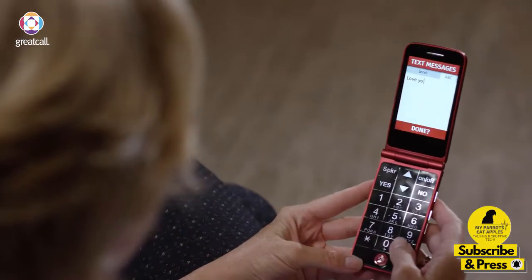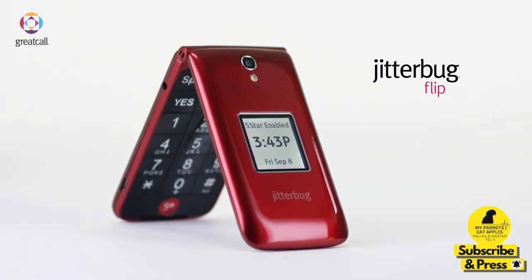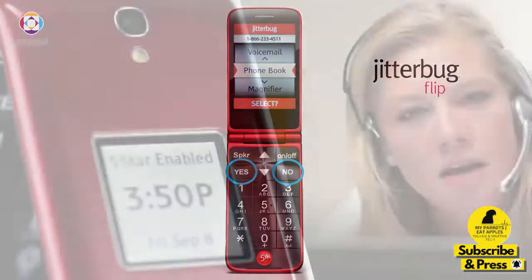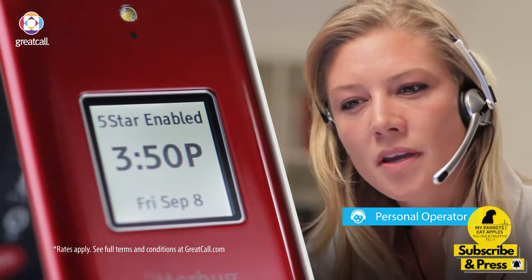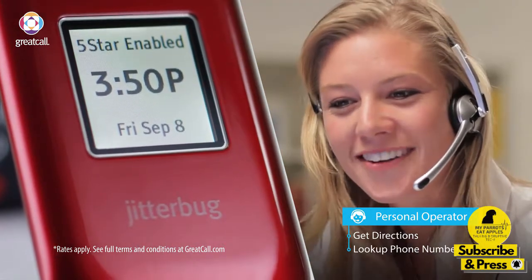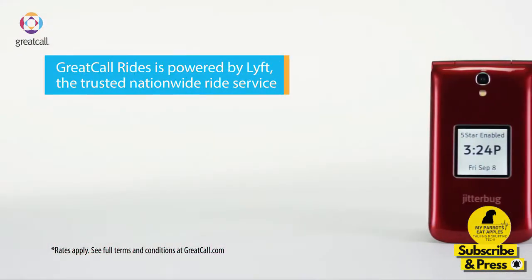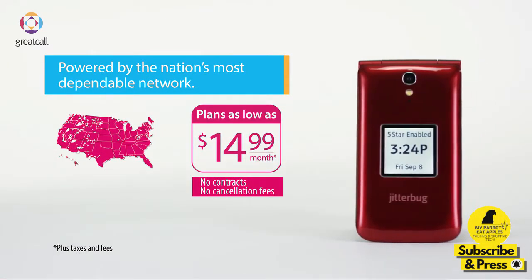I even learned how to text with my daughter Donna. We communicate with short messages and even pictures. My Jitterbug Flip has helpful features built right in. Large yes and no buttons make it easy to navigate the simple menu. GreatCall even has a personal operator service that lets me talk to a live, friendly operator who's ready to assist me. They can help with things like directions to the new art store in town, or get me a phone number so I can call and make sure they have the right materials in stock. I can even get a ride through the service. And Jitterbug Flip is powered by the nation's largest and most dependable network.